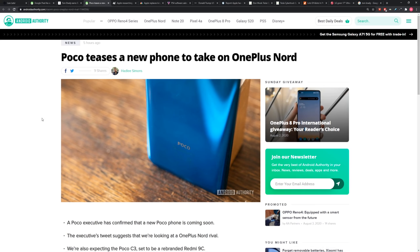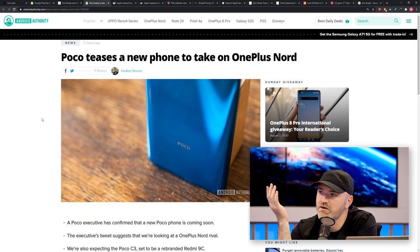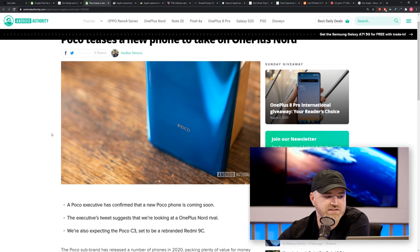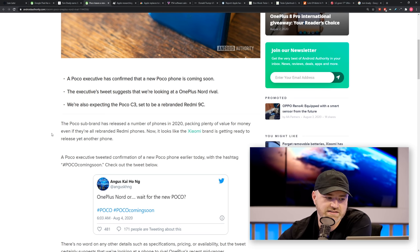A new POCO phone is coming, seemingly to do battle with the OnePlus Nord. The original POCO was memorable — a flagship killer with a top-tier chip at a very low price, more RAM than it should have had. It was probably a marketing loss leader — you lose a few bucks on that one but make a brand name people won't forget. POCO as a sub-brand has released a number of new phones in 2020 packing value for money.